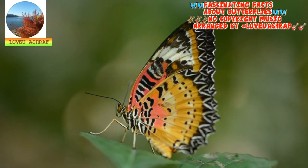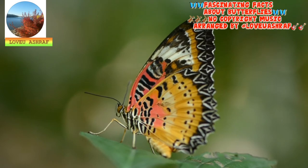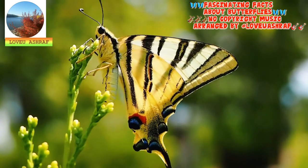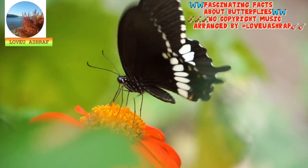Butterflies glue their eggs to leaves. Female butterflies make a special sticky fluid that works like glue, which they use to attach their eggs to plants. The glue helps keep the eggs stuck in place — in fact, the eggs would be destroyed if anything tried to remove them from the plant. Once the eggs are attached to a leaf, a butterfly doesn't stay to care for its young, but it does carefully choose where it lays its eggs, only selecting plants that will provide caterpillars with plenty to eat when they hatch.